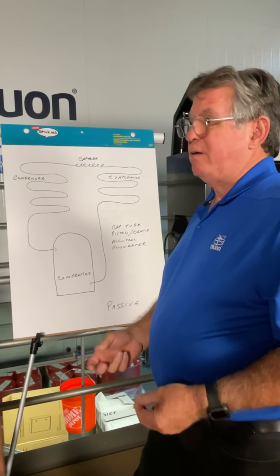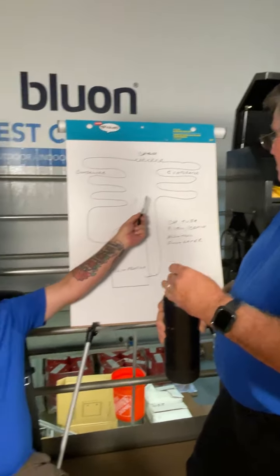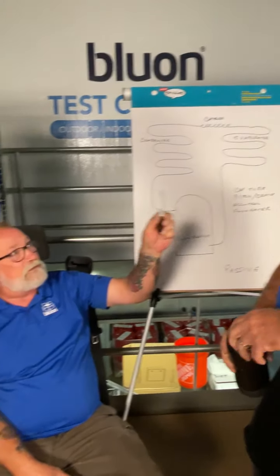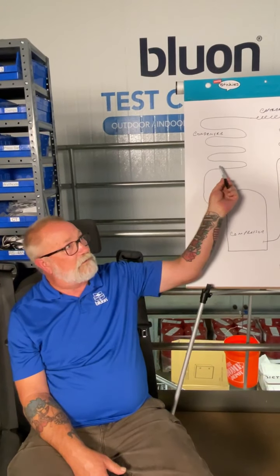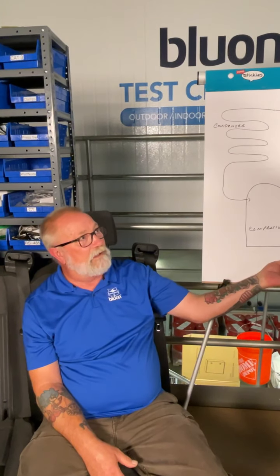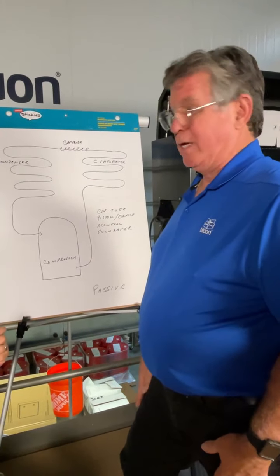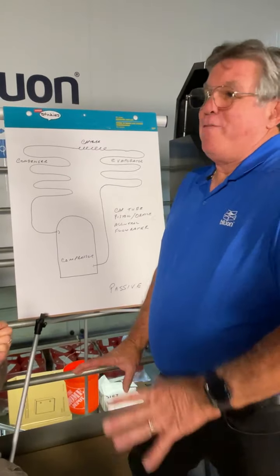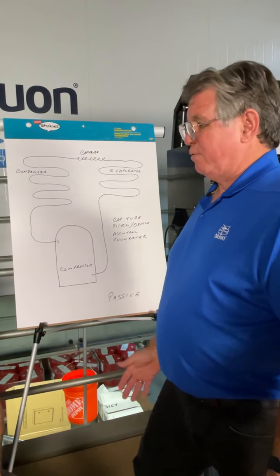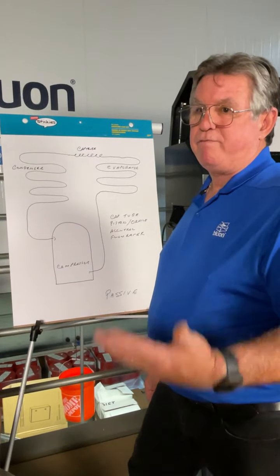They started off with automatic expansion valves which were kind of a disaster. You really have no control over a passive device, which is why we use the target superheat calculator. It takes the outdoor conditions and indoor conditions to tell you what your superheat at the compressor should be on the suction line. Many years ago when I came from a world where cap tubes were non-existent - you don't use them on 2000-ton systems - everyone said target superheat of 12. But your superheats can go anywhere between about 5 and 50 degrees depending upon conditions.